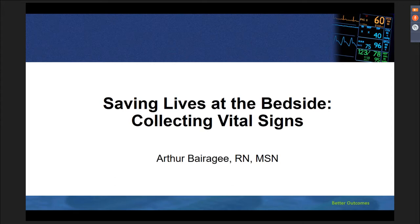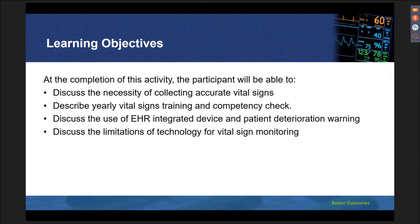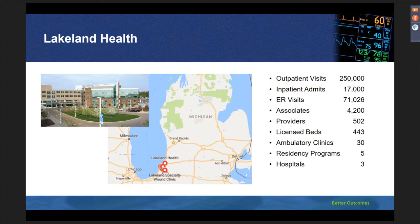Thank you, Melody, for your generous introduction. Welcome everyone — Saving Lives at the Bedside: Collecting Vital Signs. These are the learning objectives. At the completion of this activity, the participants will be able to discuss the necessity of collecting accurate vital signs, describe early vital signs training and competency checks, discuss the use of electronic health records integrated device and patient deterioration warning, and discuss the limitations of technology for vital sign monitoring. These next few slides explain how we implemented the vital signs process and the journey of struggles and accomplishments we experienced here at Lakeland.